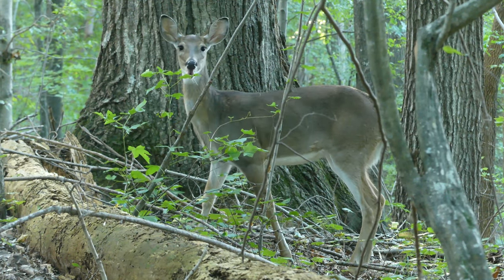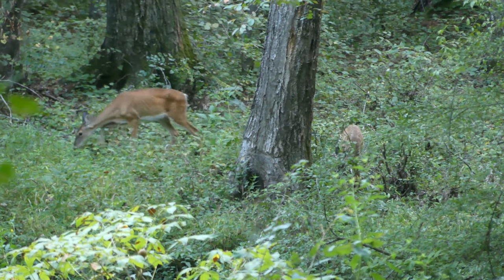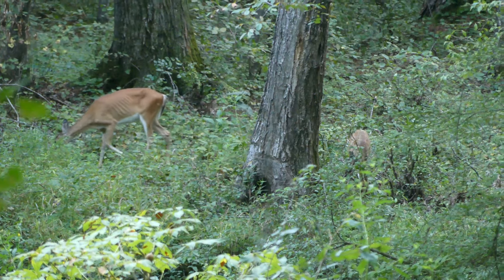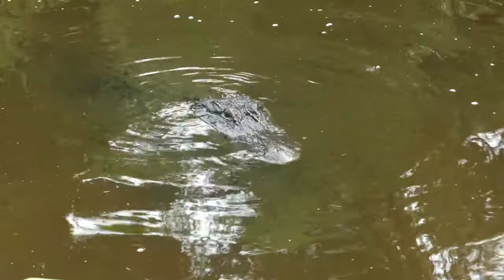However, when populations are at healthy levels, deer provide ecosystem services such as seed dispersal, as well as serving as a critically important food source for apex predators such as bears or alligators.